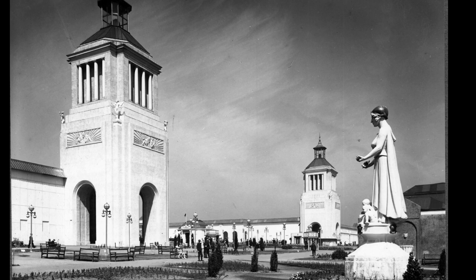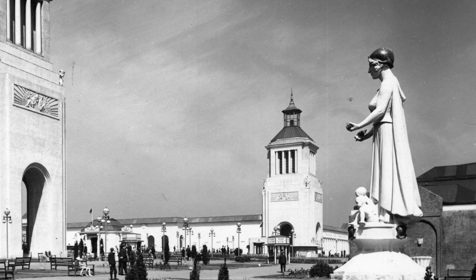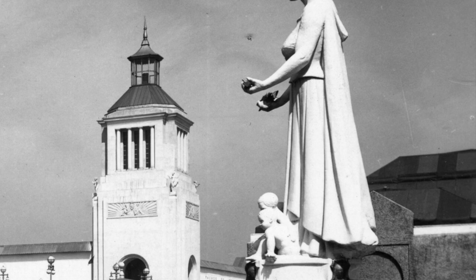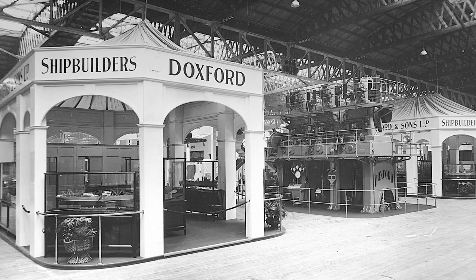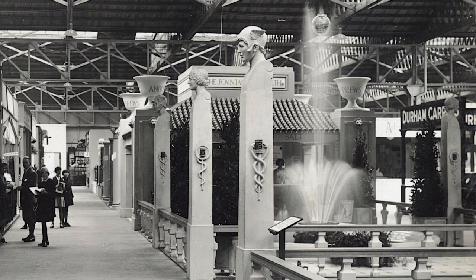This view shows the Palace of Engineering, with the Palace of Industries behind, and the statue of the Spirit of Industry on the right. The statue was created by Herbert Marion, Master of Sculpture at Armstrong College, Newcastle. The Palace of Engineering was devoted to heavy industry like shipbuilding, bridges, and railways. The Palace of Industries displayed all kinds of other companies and trades.